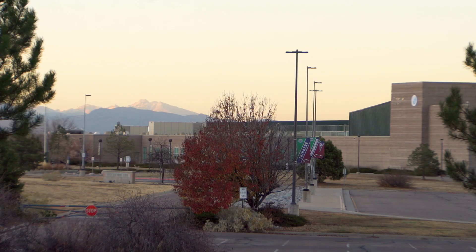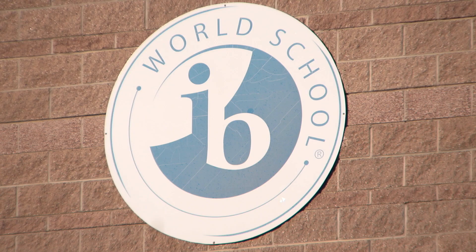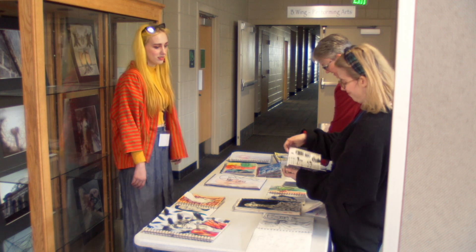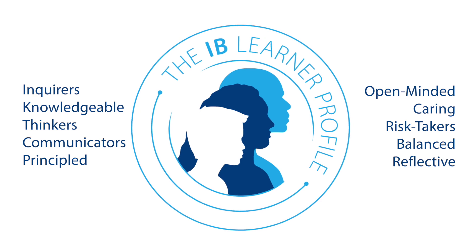You've likely seen the signs on schools in the Thunder Ridge area: International Baccalaureate, or IB. Part of IB is trying to get kids to be engaged and invested. It's really benefited me. It's a learning model that begins in elementary school and continues through high school graduation. IB focuses on 10 learner profile attributes that will be developed at every stage of a student's journey.